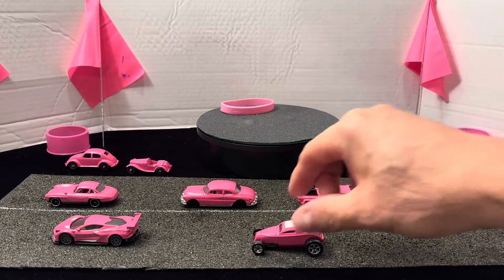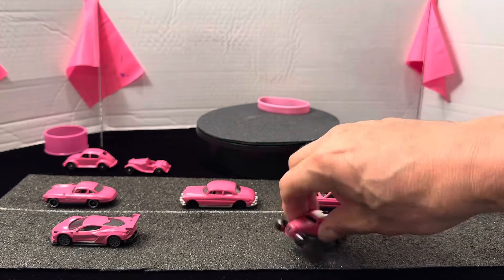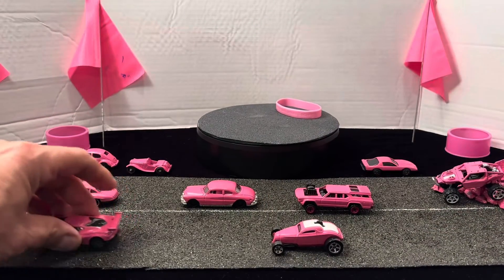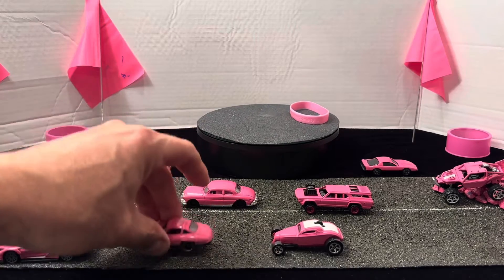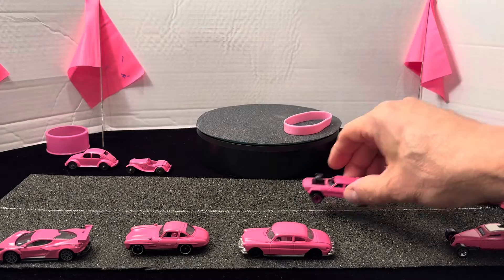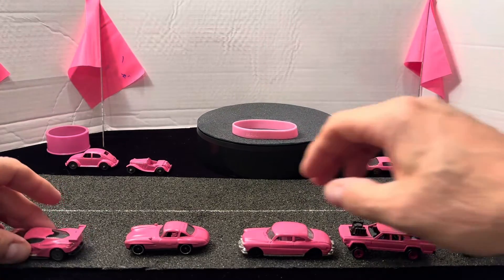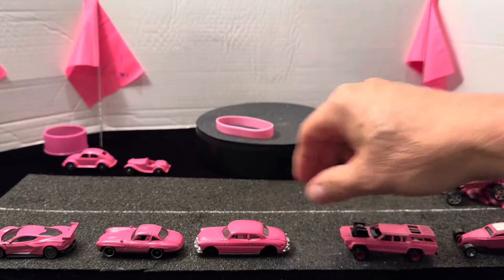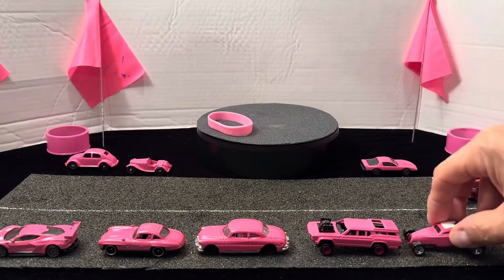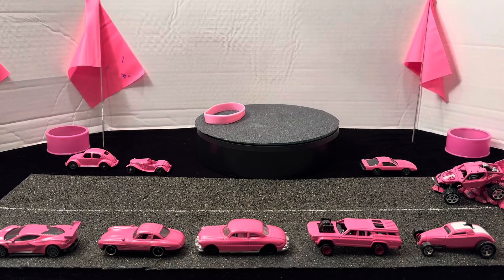And the lineup for this year's pink cars: the Corvette, the Mercedes, the Hudson, the Gasser, and now the So Fast coupe. I'd like to show you really quick some stock cars by Mattel.